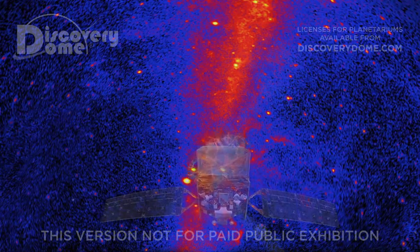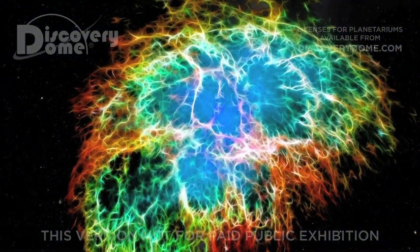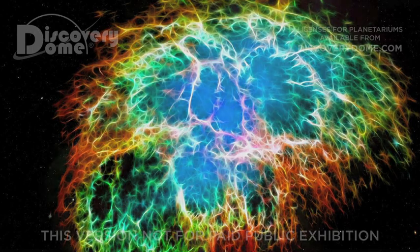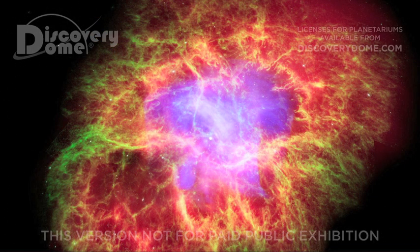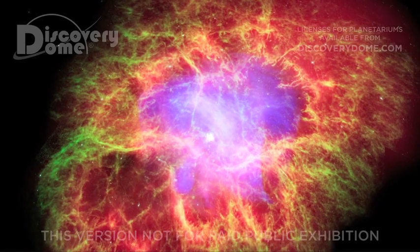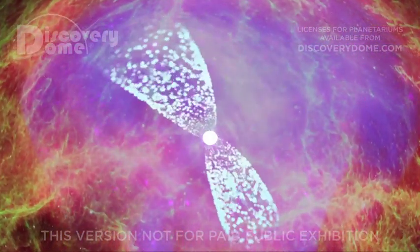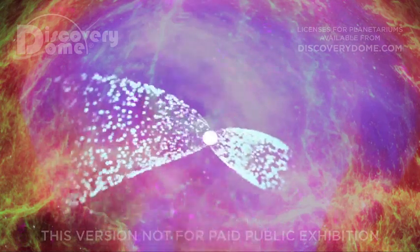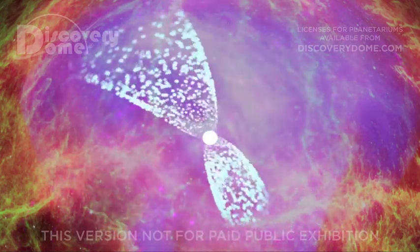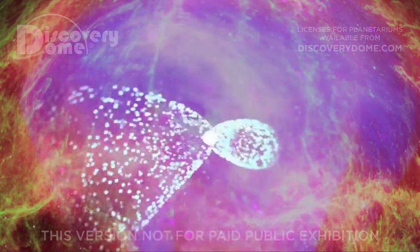The Crab Nebula is the remnant of a supernova explosion that humans saw almost a thousand years ago. Deep inside the nebula lies the star's rapidly spinning imploded core. Here, an intense magnetic field focuses radiation at the star's magnetic poles, producing a beam of radiation sweeping across space like a lighthouse beacon. The star's magnetic field contains and directs the flow of charged matter.